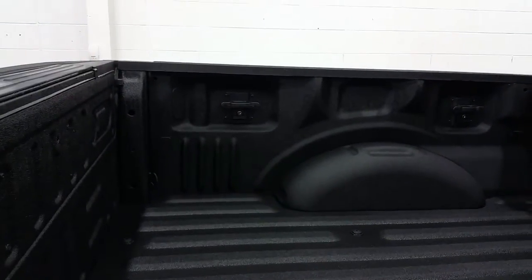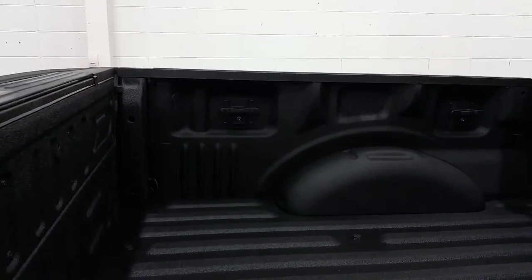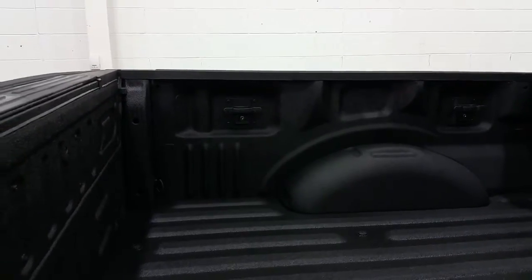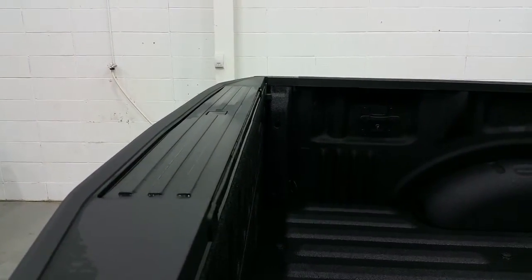Spray-in box liner with BoxLink Management System, either for more cargo tie-downs or maybe folding ramps, any application that you choose to use it for, and four stationary cargo tie-downs. Integrated into the rear tailgate we do have a rear tailgate step.